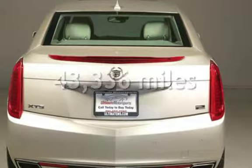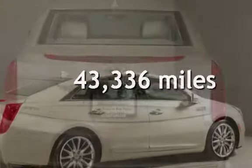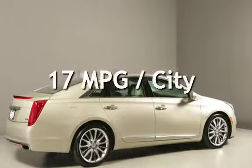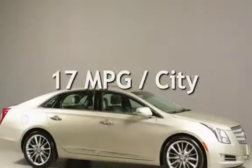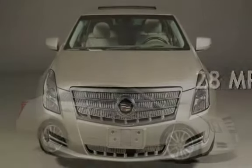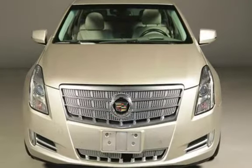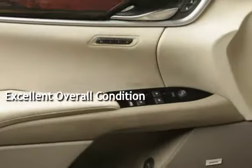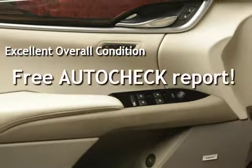This Cadillac is a great value with less than 44,000 miles on the odometer. Estimated fuel economy for this vehicle is 17 miles per gallon in the city and 28 miles per gallon on the highway. This vehicle is in excellent overall condition. Ask to see the free AutoCheck Vehicle History Report.